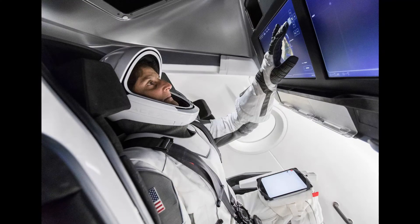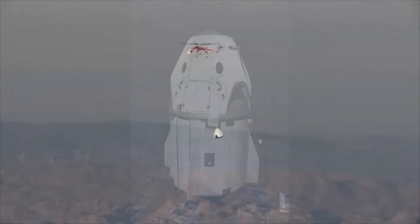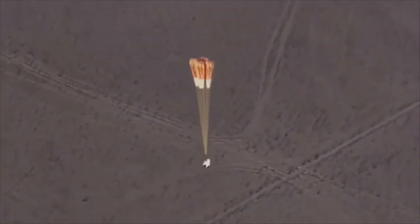Major strides are happening on the Crew Dragon front. The capsule has made its way to Ohio to be put in the largest vacuum chamber in the world. It has also undergone more parachute tests, which I personally think are awesome. A lot of people love the retro-propulsive landings, but I'm kind of old-fashioned and think parachutes put on a good show — especially in this video, where you can actually hear the parachute pop and open. It's such a great video.